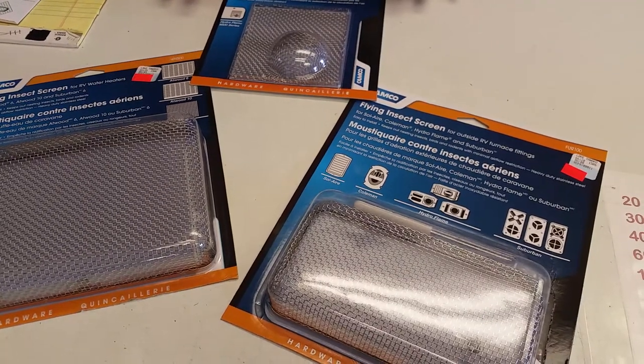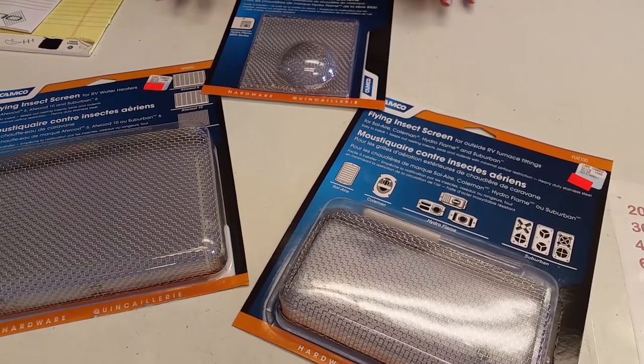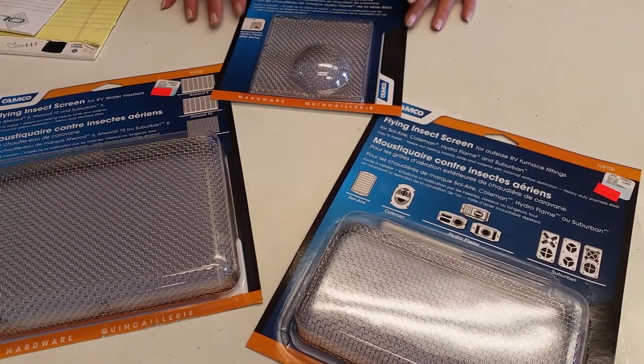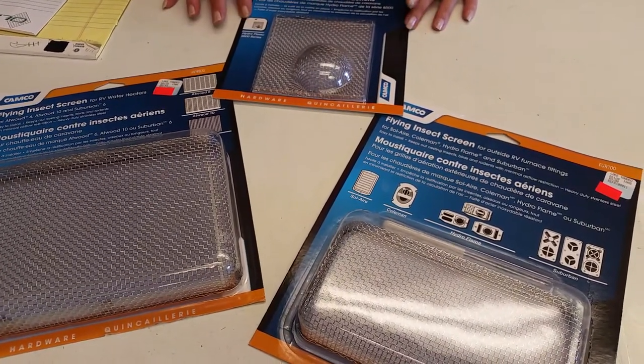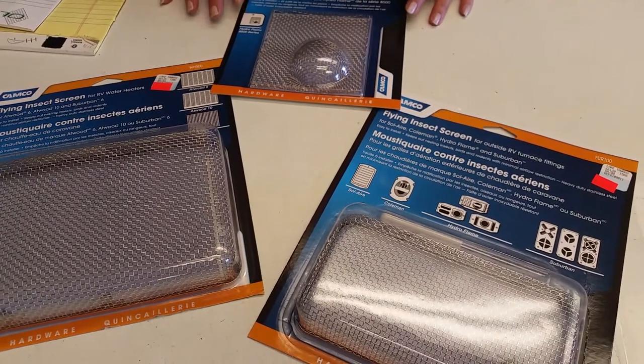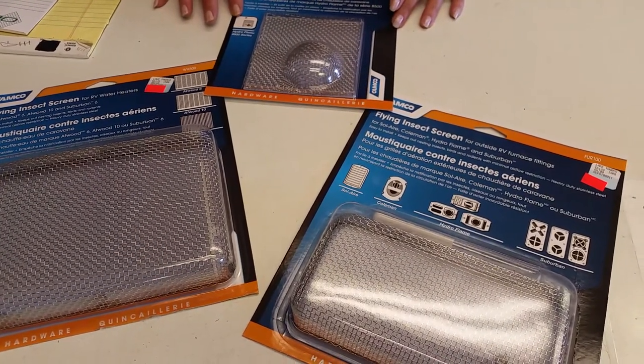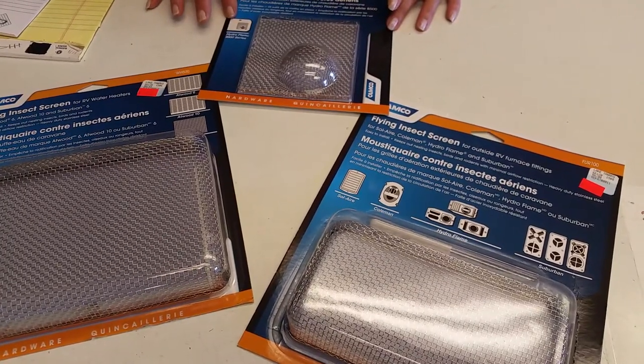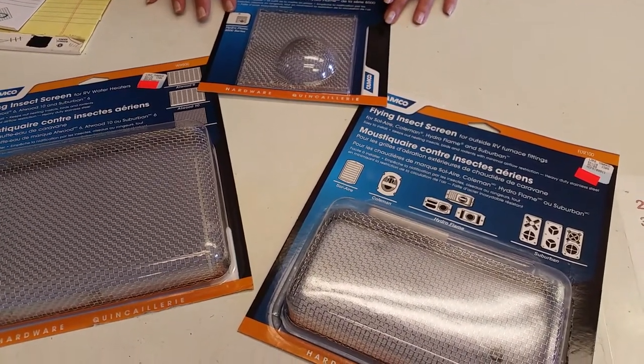Here are dirt dauber screens, especially for areas around lakes in Texas or anywhere dirt daubers tend to create nests inside of furnaces, water heaters, and sometimes air conditioners. Unfortunately, they don't offer a dauber screen for the air conditioner.